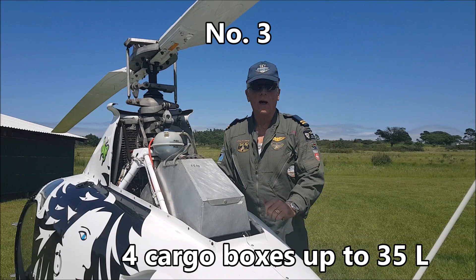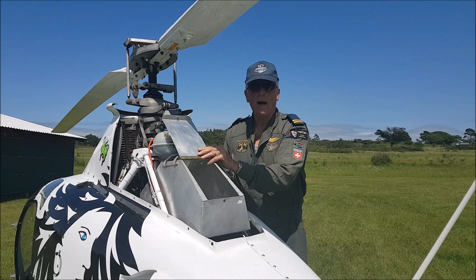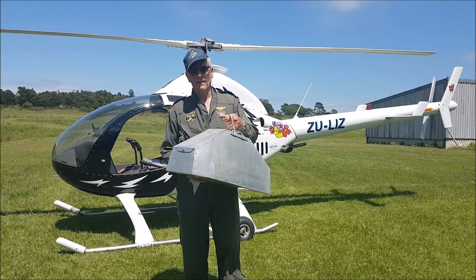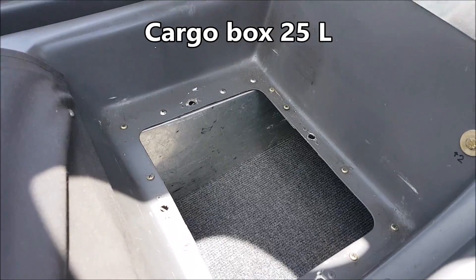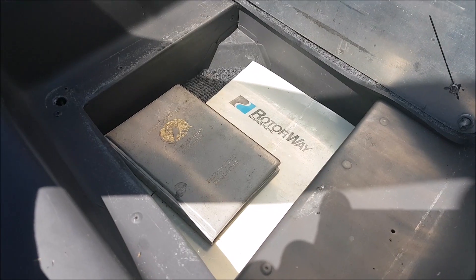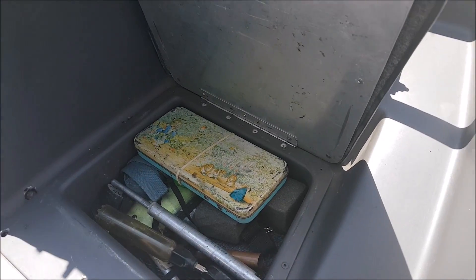Very useful cargo box for a long trip — weighs only one and a half kilos. Ready to go on holiday with my lovely suitcase. This is my large cargo box under the pilot seat with 25 liters of storage space. There is also more space for flight documents under the pilot's footrest, and a second box under the passenger's footrest.